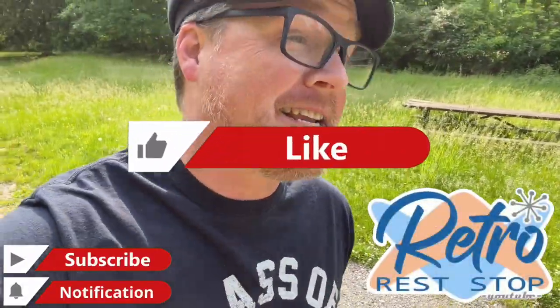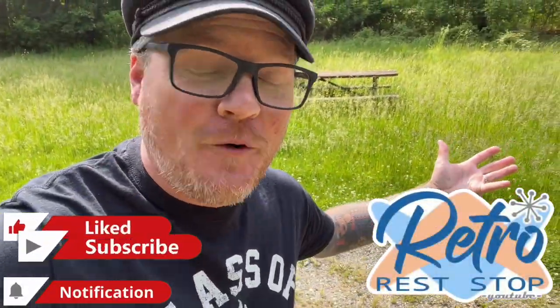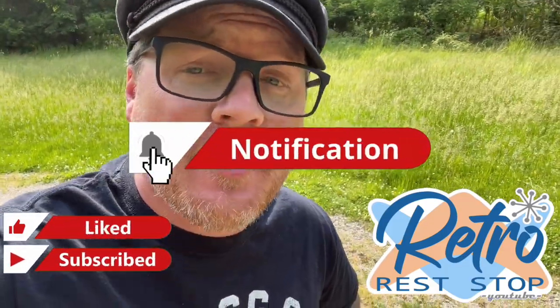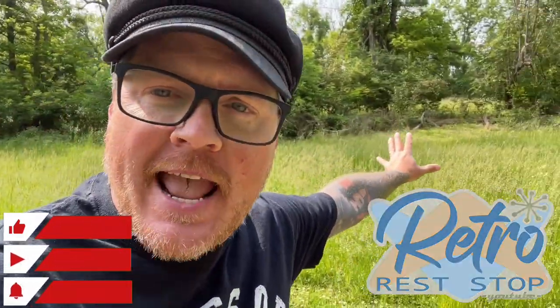Hey everybody, this video once again brings us back out to Valley Forge - two days in a row now. The Valley Forge National Historical Park. You might be hearing the PA Turnpike right behind me, which means we are in the same exact area I was in yesterday.